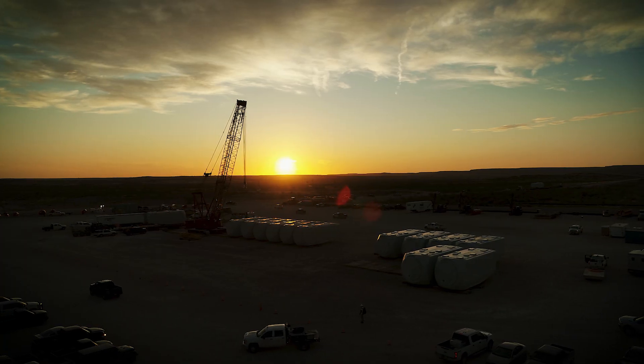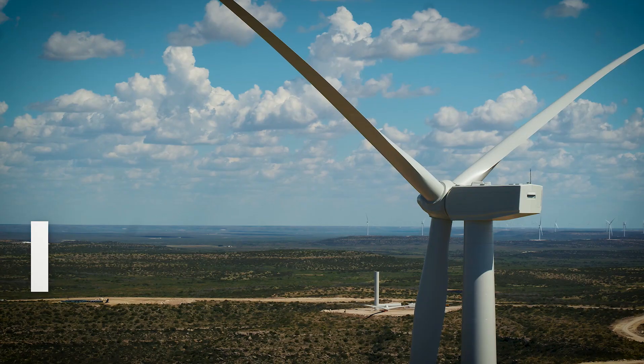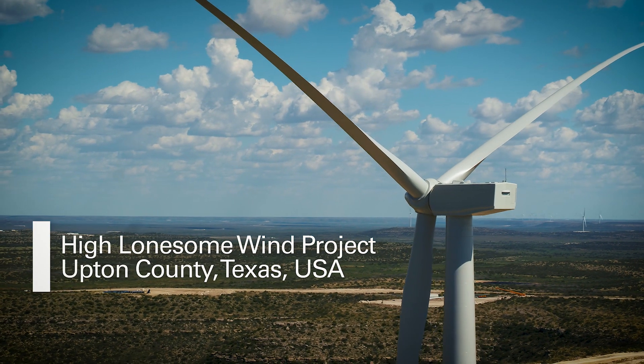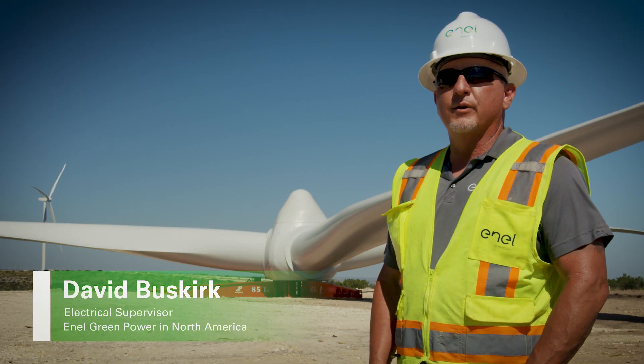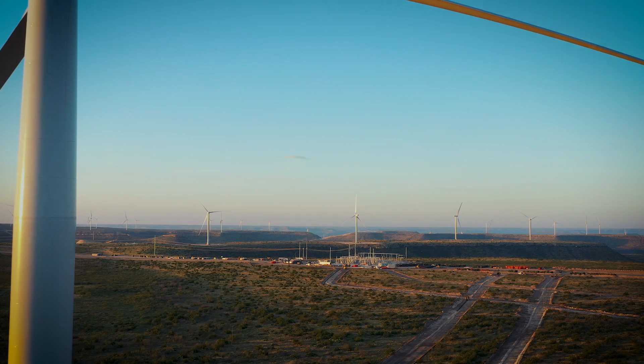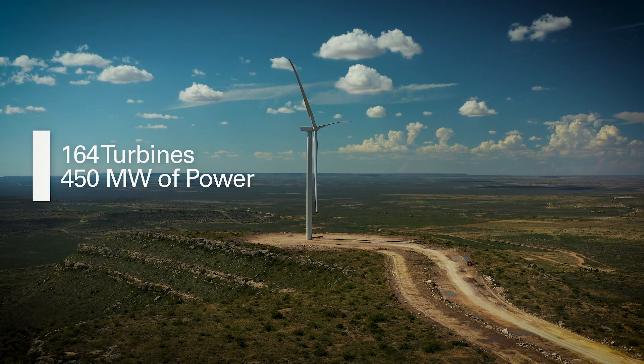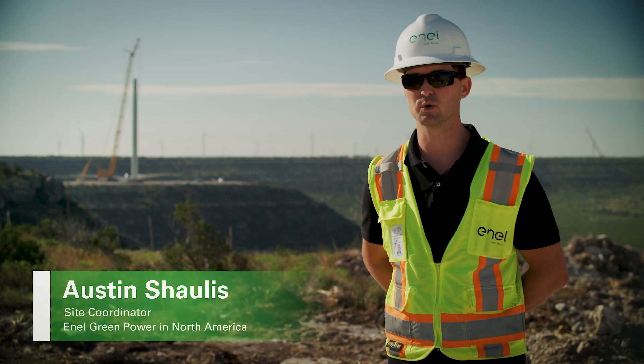We are in Rankin, Texas, on probably the largest wind project going on in the U.S. this year. This is the toughest project I've ever been on, truthfully. It's a really large, complex project. The High Lonson Wind Project consists of 164 turbines, and the project is spread out over 20 miles from north to south.